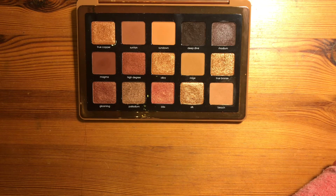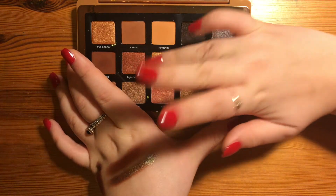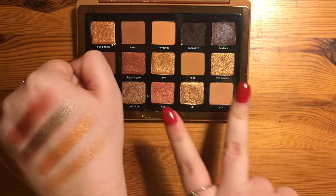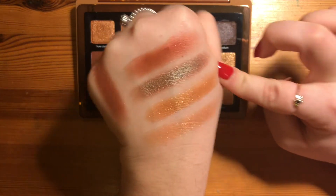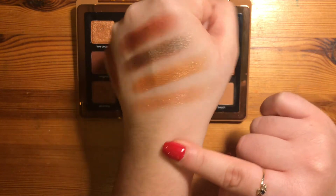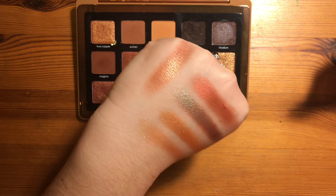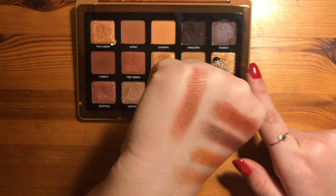Another colour I really think of for Christmas is gold. True Bronze and Alloy are two very gorgeous gold-y colours. Although they look so similar, they give off completely different textures — Alloy is more of a smooth, complete colour and True Bronze is more of a glistening top coat with the same sort of shine but less pigmented. It would be gorgeous topped over another shade for an ultimate Christmassy look, like over High Degree to give it a gold shine.